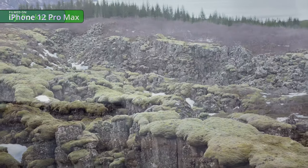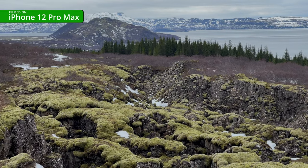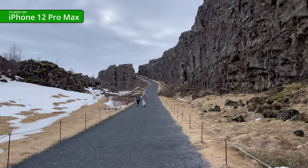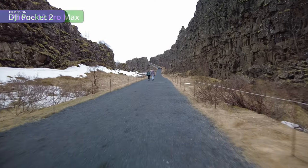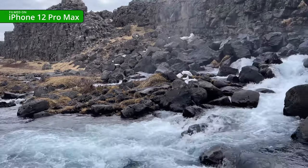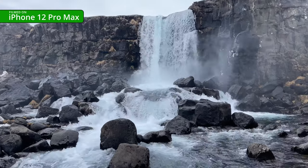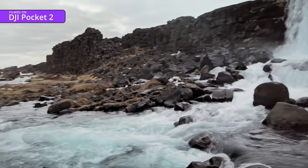On the way back we came across a weird moss-covered landscape - first with the iPhone, then with the shorter lens on the Pocket 2. Then it was on to Thingvellir National Park to see where the Eurasian and North American tectonic plates meet. A little further along this crack in the earth's crust we came across a beautiful waterfall - the iPhone gave it a slightly unnatural blue cast, whereas the Pocket 2 was a little truer to life.